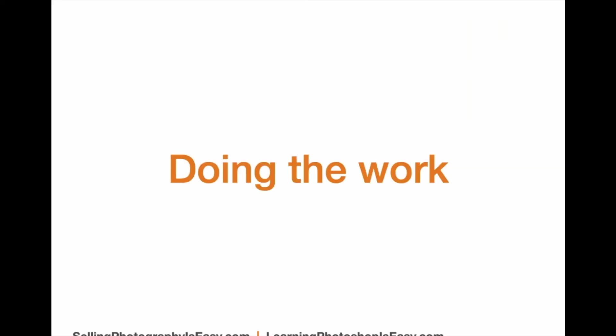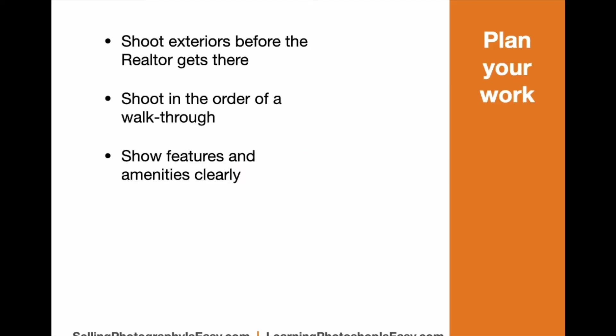Now let's talk about doing the actual work. Here's what I recommend: get out there early. Get the exteriors all done before the agent gets there. Shoot the photos in the order that you would walk through the property. This makes it very efficient and also easier for your editing, because the agent is going to want the photos numbered in an appropriate order. When they upload them to the Multiple Listing Service, they don't have to sit there and rearrange everything.